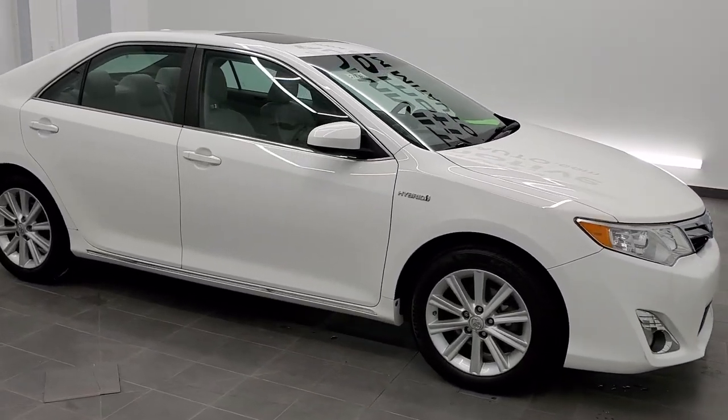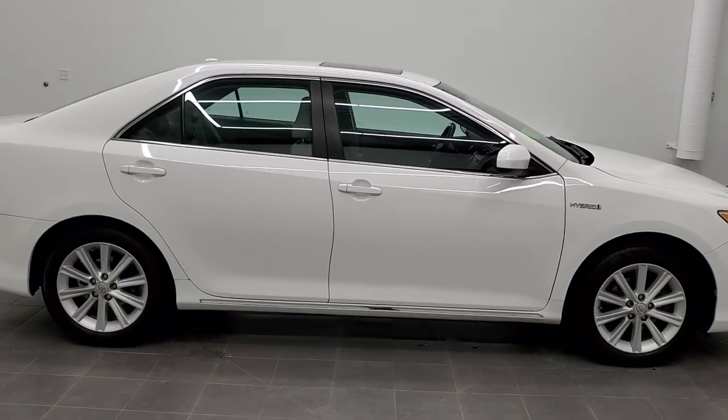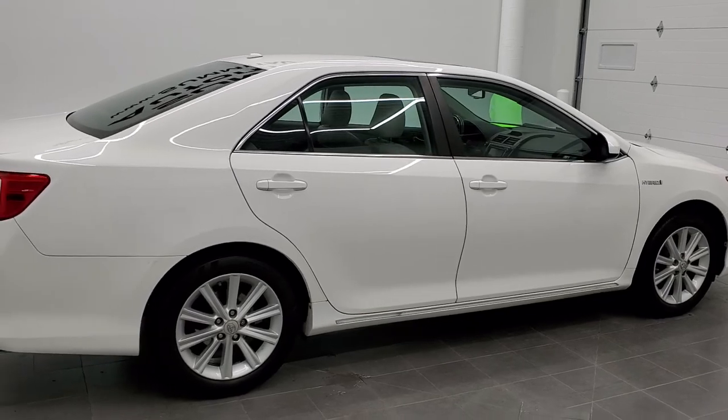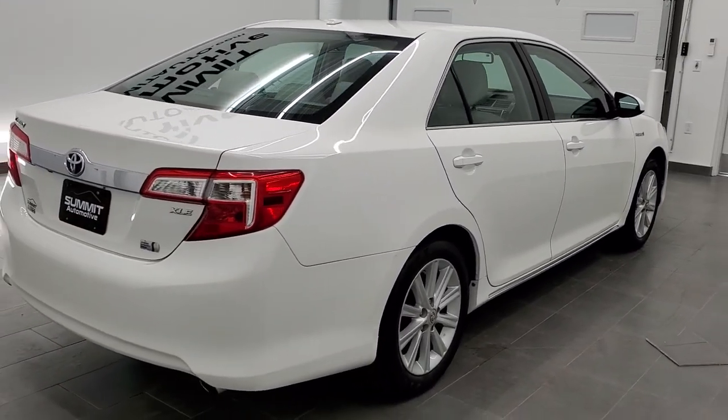This is stock number 21T9A. We are here at Summit Automotive in Fond du Lac, Wisconsin, your new and used car headquarters. Today we are checking out this super clean 2012 Toyota Camry Hybrid XLE.